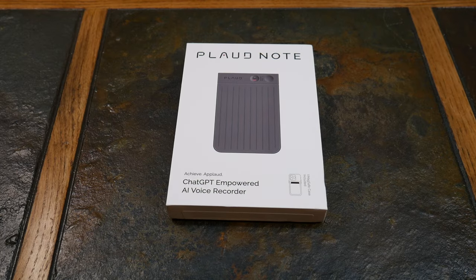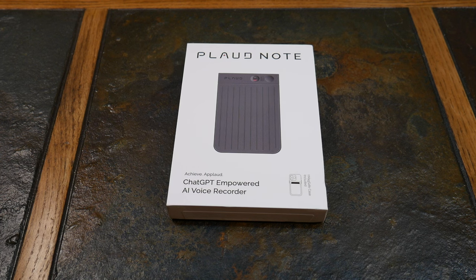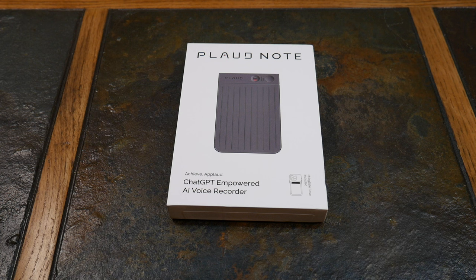Welcome to another video. Today we're looking at the Plod Note — a great little tool to add to your arsenal. You've heard all the AI buzz with ChatGPT, so why not put a ChatGPT-powered AI voice recorder into your daily routine? If you're doing phone calls, this will record and transcribe them.